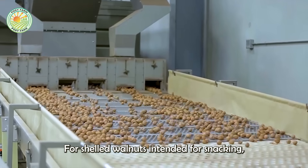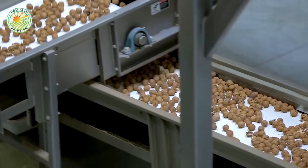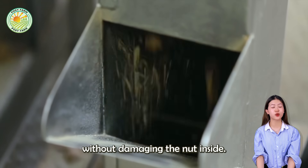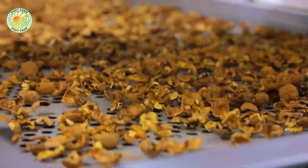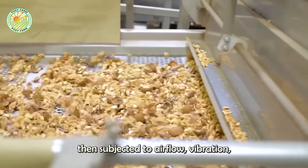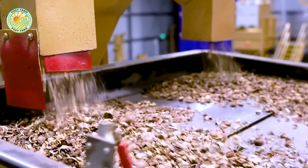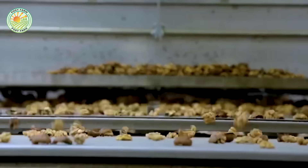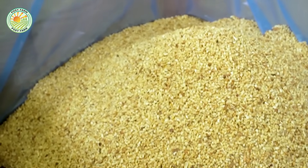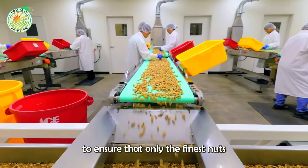For shelled walnuts intended for snacking, the nuts are passed through a mechanical sheller. These devices are designed to apply just enough pressure to break the hard shell without damaging the nut inside. The mixture of shell and nut meat is then subjected to airflow, vibration, and screening to separate the edible portion from the shell fragments. This is followed by optical sorting and manual inspection to ensure that only the finest nuts make it into the final packaging.